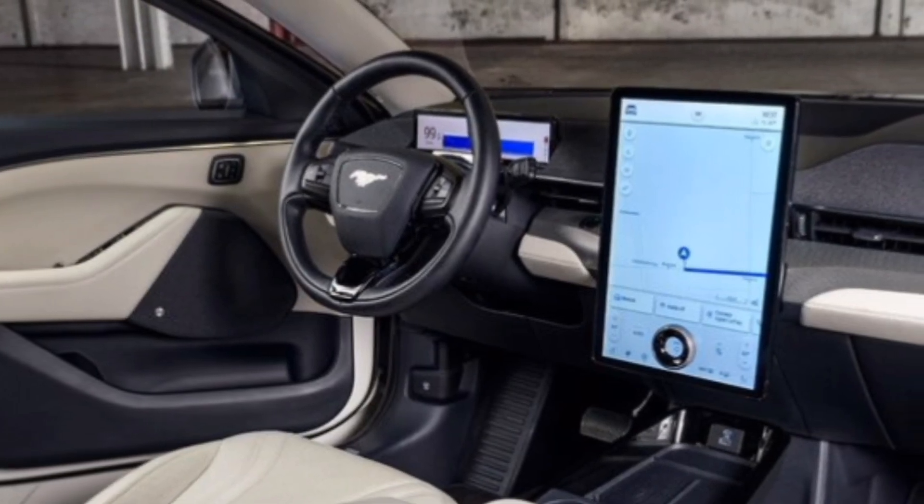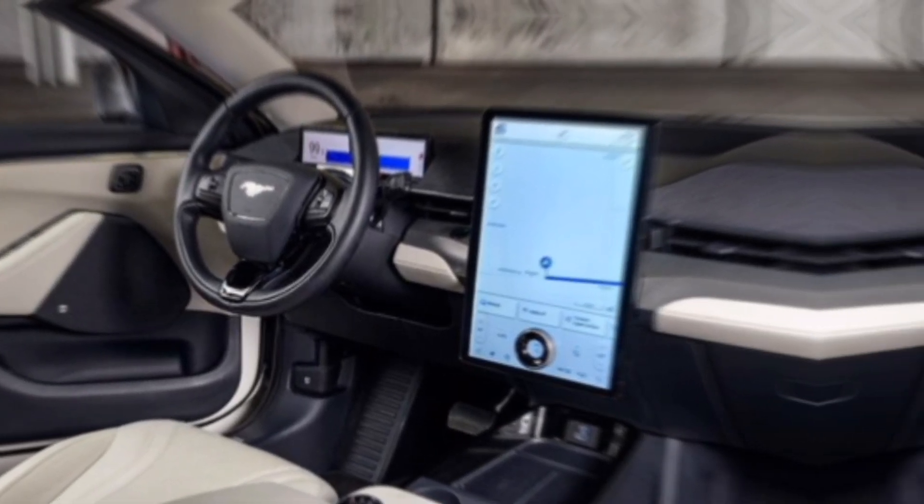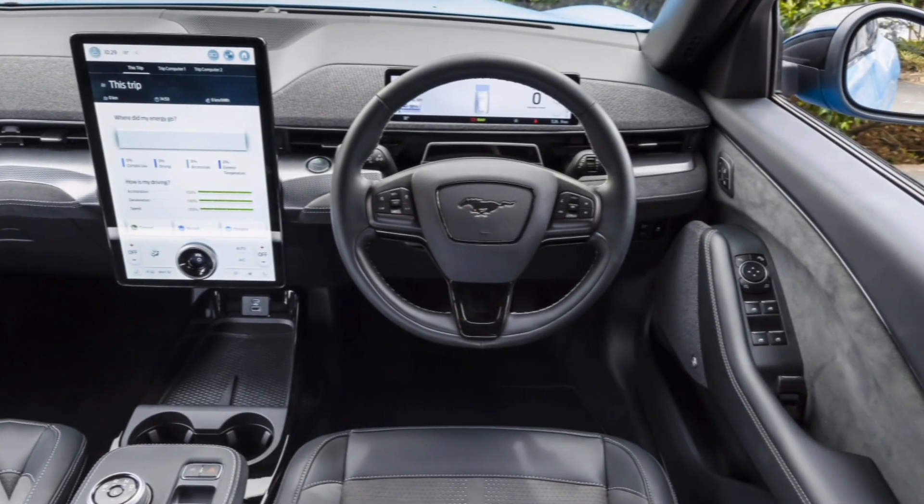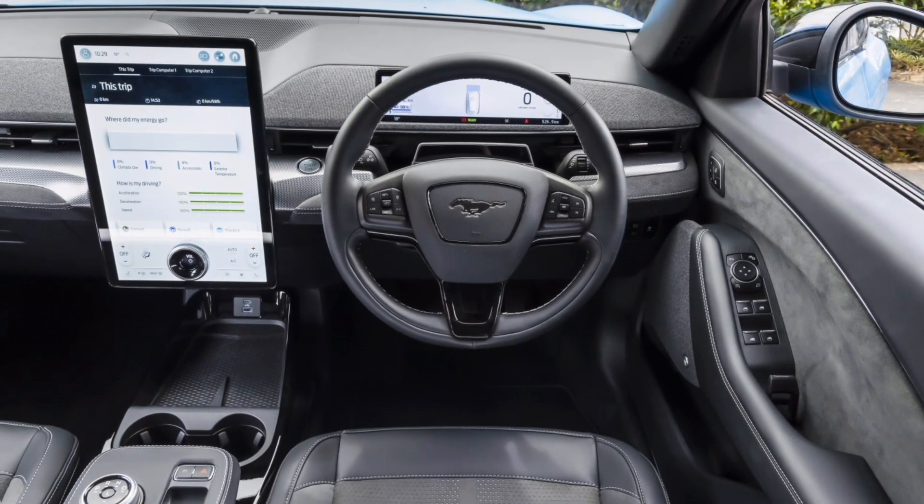Ford's SYNC 4 infotainment system is intuitive and comes loaded with features, including navigation, voice recognition, and smartphone integration.